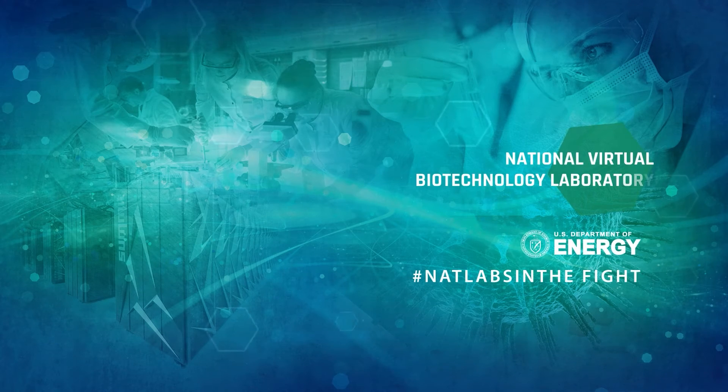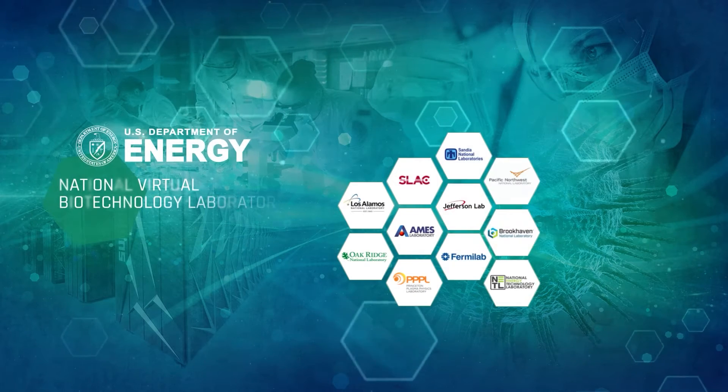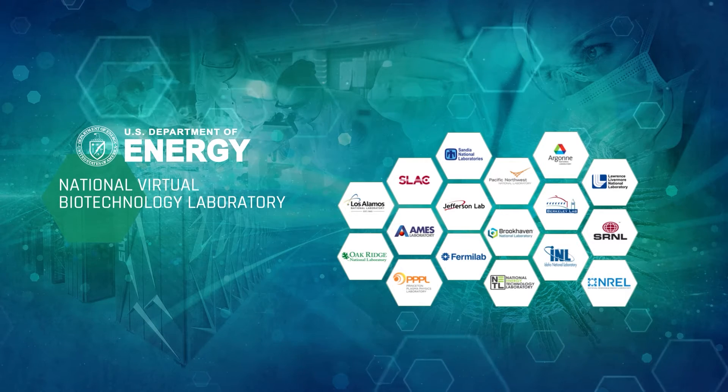When COVID-19 emerged as a worldwide crisis, DOE's 17 national laboratories rapidly mobilized to respond. Through DOE's National Virtual Biotechnology Laboratory, originally funded by the CARES Act, our labs worked together to target five major components needed to conquer the virus.